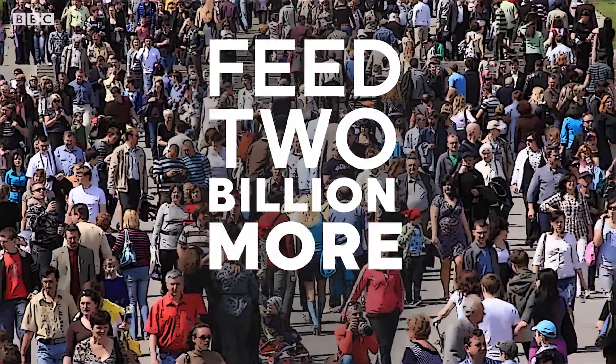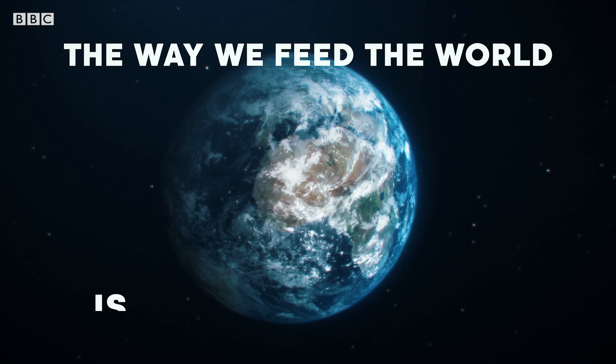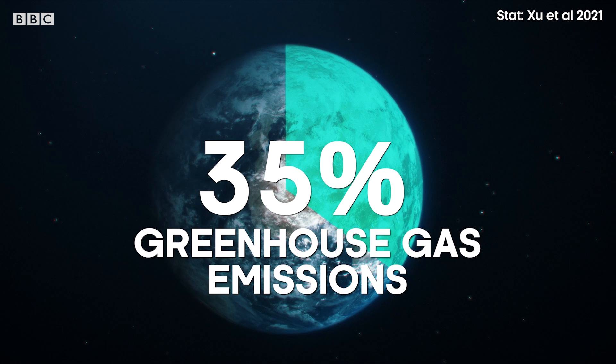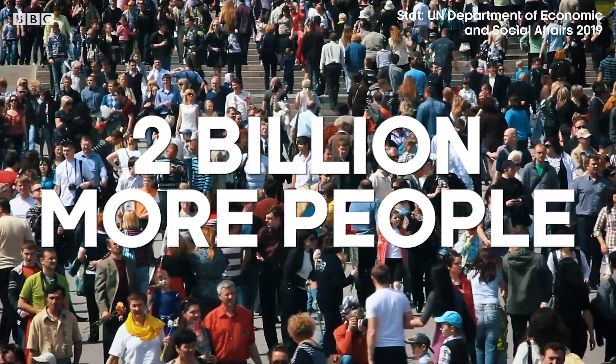Here's the challenge: feed two billion more people, but with less land and fewer emissions. Net zero. So we've all heard the term, but what does it mean when it comes to our food? Are we going to eat different things? And what will our land look like? It turns out the way we feed the world is bad for the planet — it produces 35% of all of our greenhouse gas emissions. And by 2050, there'll be an estimated two billion more mouths to feed. So how on earth do we get to net zero?